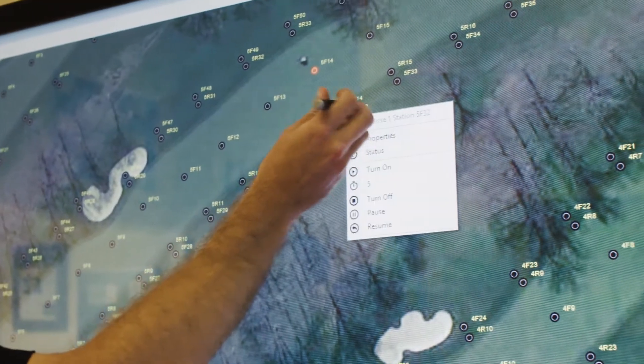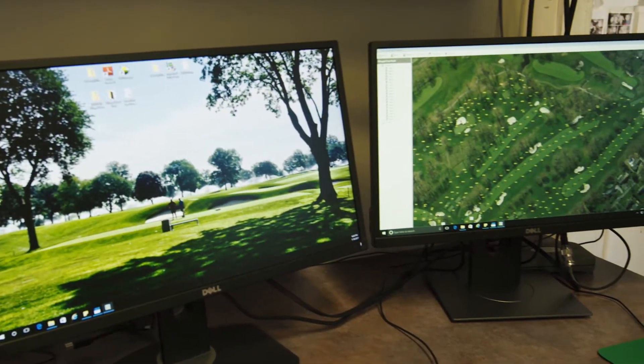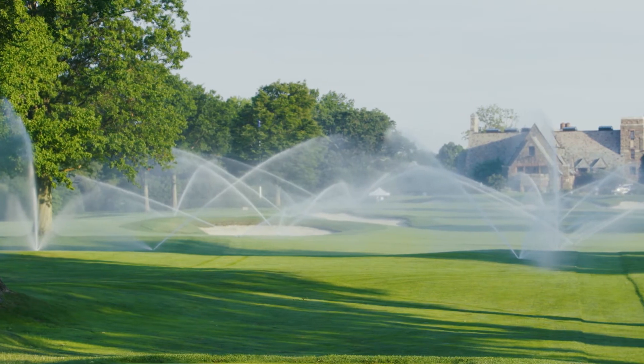We've integrated touchscreen, building programs through the touchscreen and the map — it's just been a game changer. We're getting away from the wholesale watering. It's having multiple programs, hundreds of programs, for every given scenario we have out there on a given daily basis.